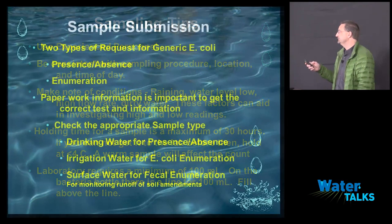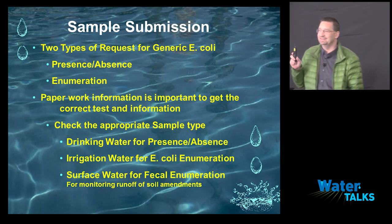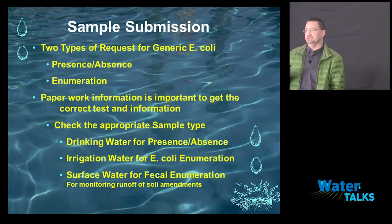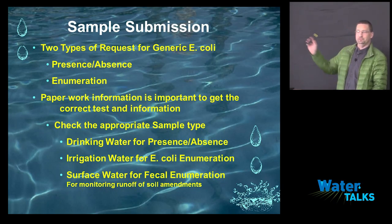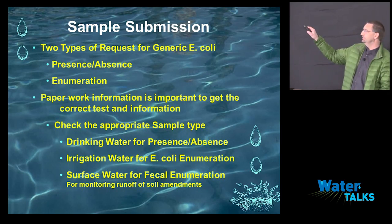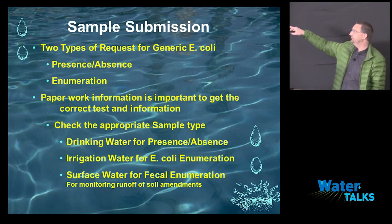A minimum of 100ml per sample is required to meet what the FDA is saying; the result is per 100ml. If I only get 50ml, I can't test it — I have to tell you I need more water. We will reject samples. If I reject it, you don't pay for it. But if you cheat and add chlorine and I have to add my reagents to do everything, you're getting charged for it because it costs me money.